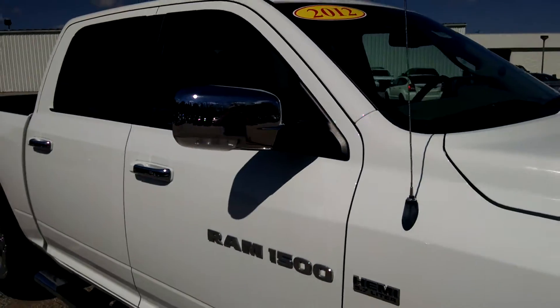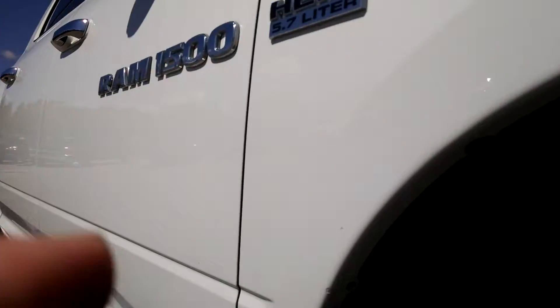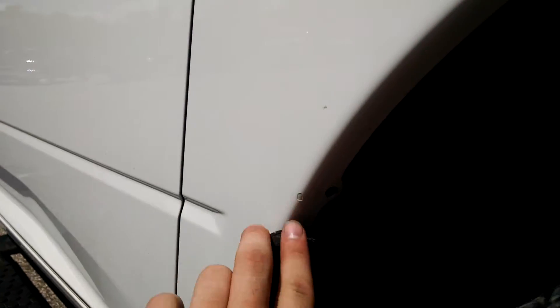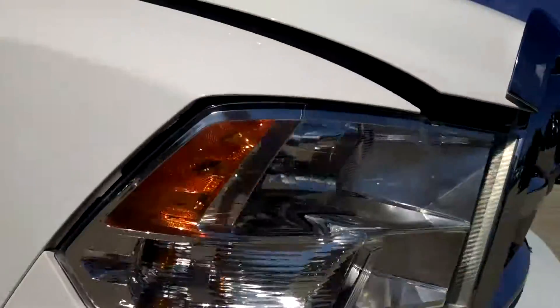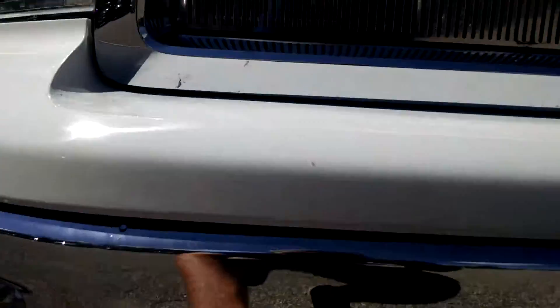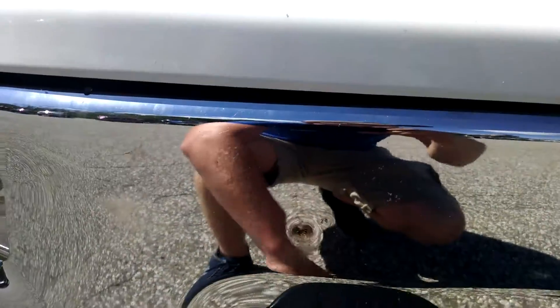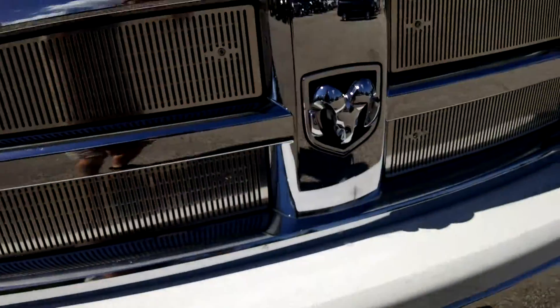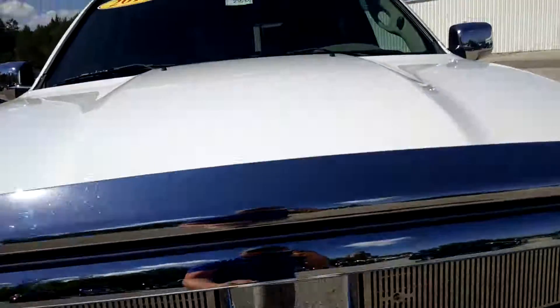You've got chrome on the mirrors. Looks like there's a little paint chip right there on the front end — looks like a rock spray off from another vehicle kind of hit it right there. Other than that, I don't see anything else on the front grille of it.